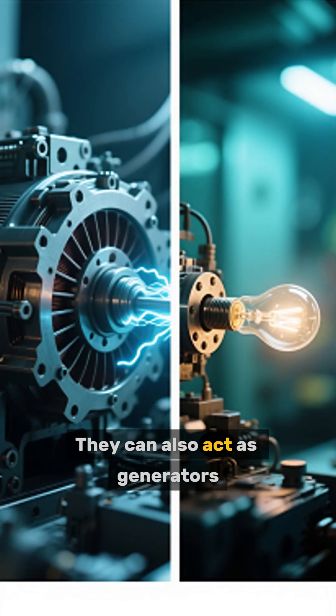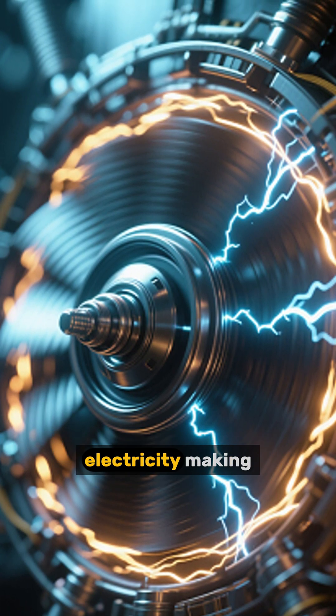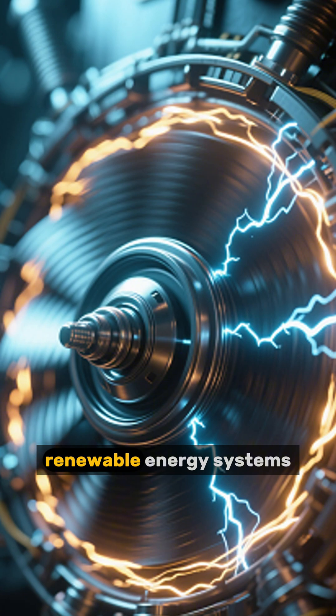Number 6: They can also act as generators. If the rotor is driven above synchronous speed, an induction motor can generate electricity, making it useful in certain renewable energy systems.